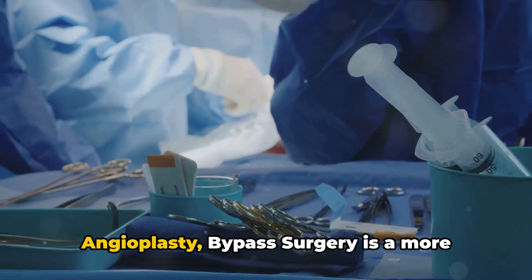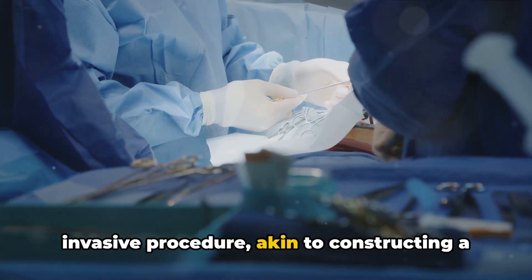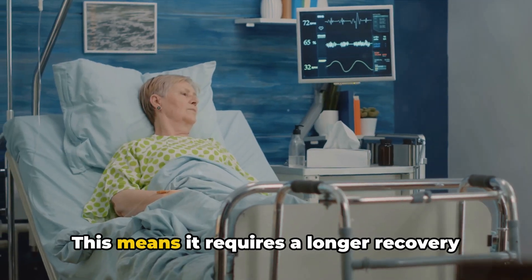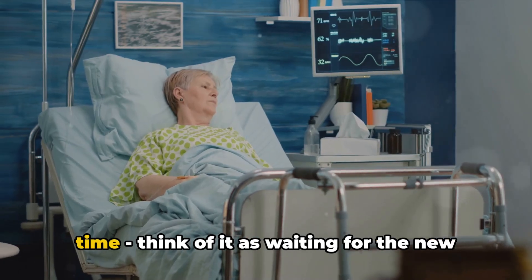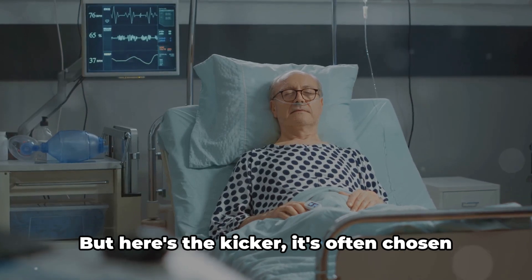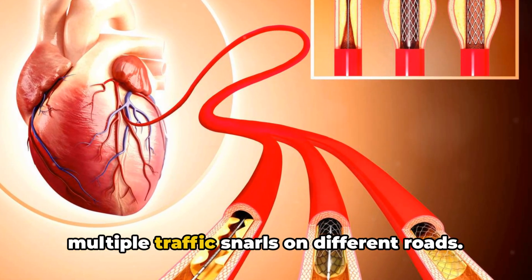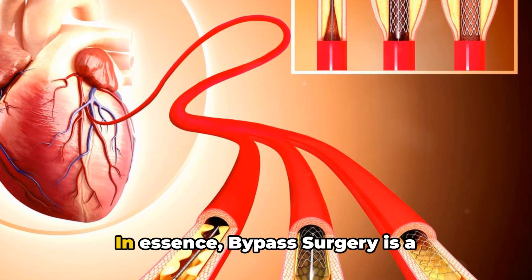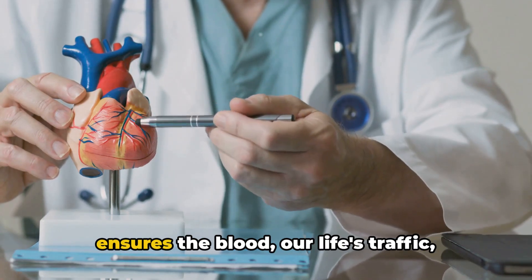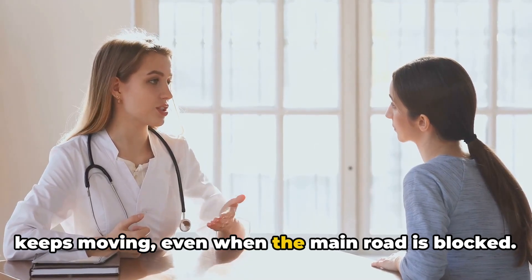Unlike angioplasty, bypass surgery is a more invasive procedure, akin to constructing a new road rather than just clearing a blockage. This means it requires a longer recovery time — think of it as waiting for the new road's asphalt to set. But it's often chosen when there are multiple blockages, like multiple traffic snarls on different roads. In essence, bypass surgery is a methodical, well-planned detour that ensures the blood, our life's traffic, keeps moving even when the main road is blocked.